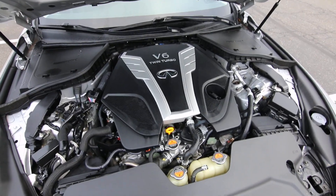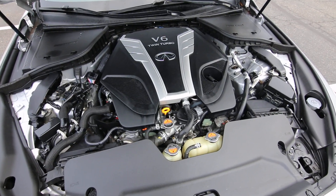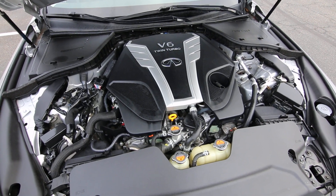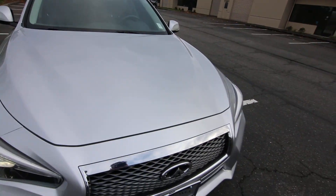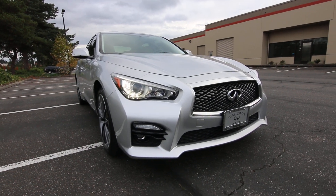The heart of the Q50 is the VR30 twin turbo engine. 2016 is the first year of this new direct injection twin turbo engine, replacing the aging 3.7 liter V6. It delivers 300 horsepower with direct injection — very smooth, very seamless power. With the sport package, you also have a little bit more aggressive looking front fascia.